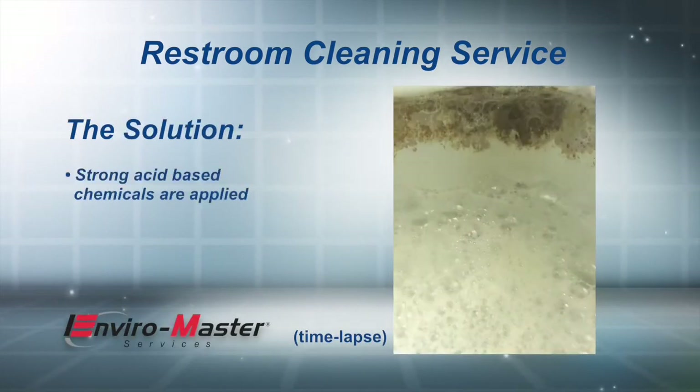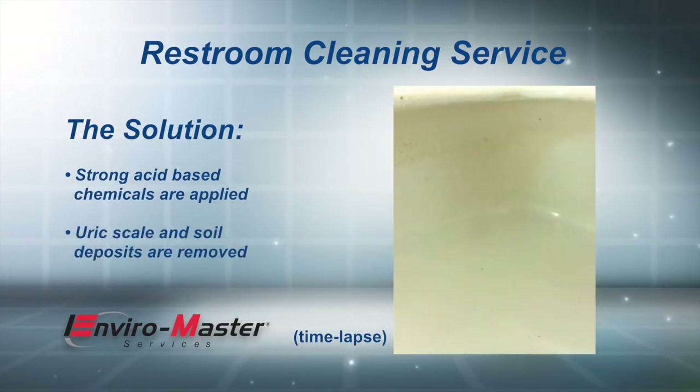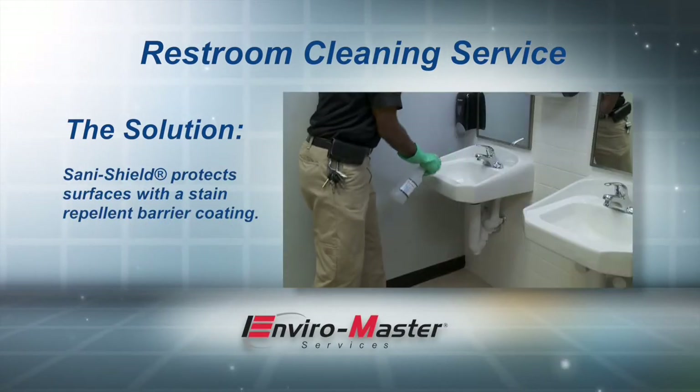EnviroMaster cleans fixtures with strong acid-based chemicals which remove the uric scale and soil deposits, and then applies SantaShield to protect surfaces with a water, soil, and stain repellent barrier coating.